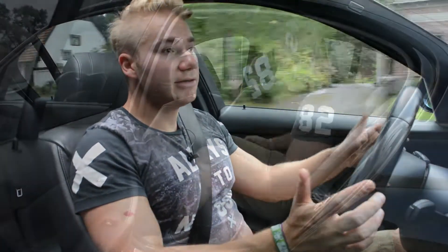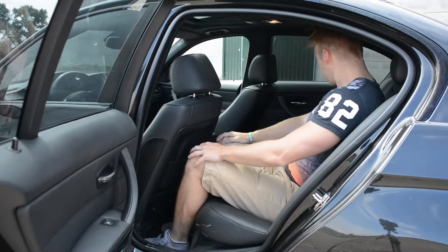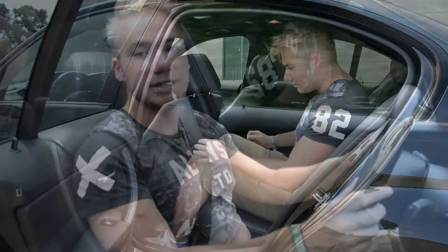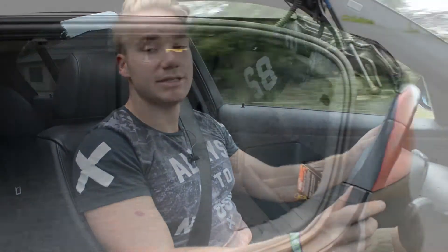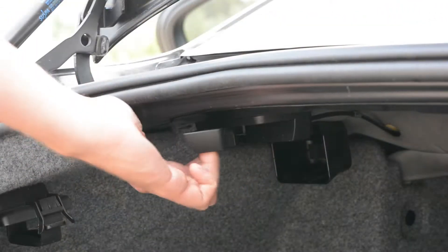De praktische kant van deze wagen: het is een vierdeurs sedan. Van achter heb je voldoende beenruimte. Ik heb een zitpositie aangenomen achter mezelf en heb nog voldoende been- en hoofdruimte. Het heeft ook een ruime koffer en je kan de achterzetels platleggen.